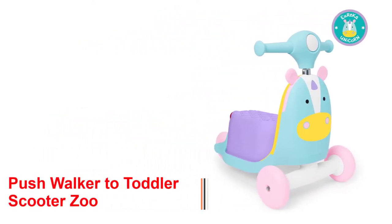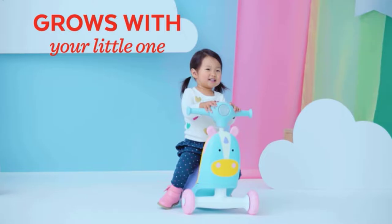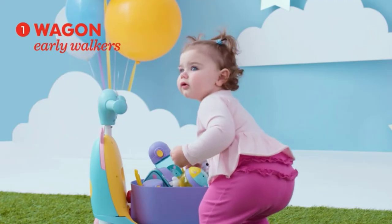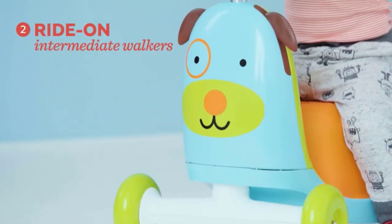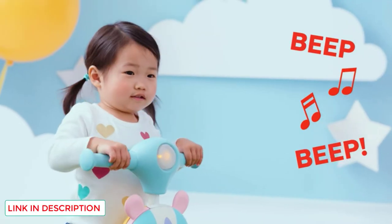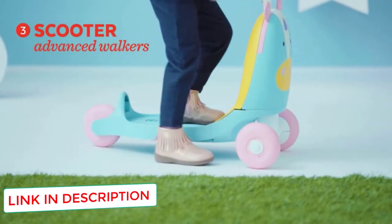Zoo Unicorn by Skip Hop. A Skip Hop stroller will make you fall in love with their diaper bags even more. At this price, you will receive a lot more than one toy. Originally a walker, it transforms into a seated ride-on toy when you flip the container over. Finally, it can also transform into a mobility device. Additionally, it is one of the toys to help baby walk, which stands out because Skip Hop's three-tier toys will keep your child entertained for a long time.